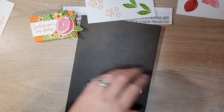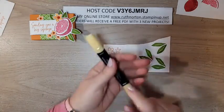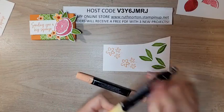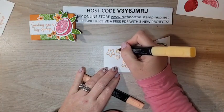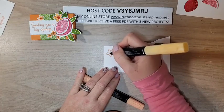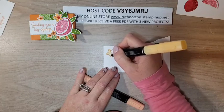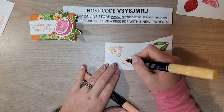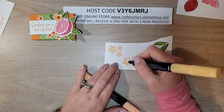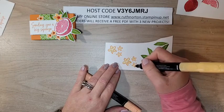We need to do just a tiny bit of coloring on our flowers. I have So Saffron Light and Pumpkin Pie Light — this is just a really quick coloring. I'm going to go over all six flowers with the So Saffron, just a quick wash of color on all of them. We're only going to use five but I'll color all six since we're die cutting all six, and I'll save that extra flower for another project.